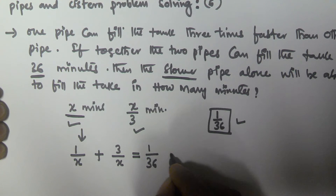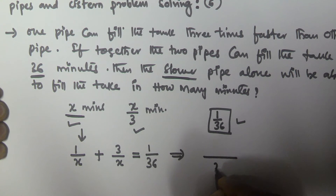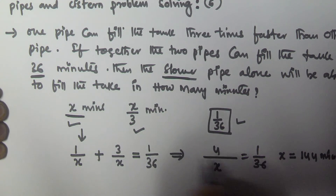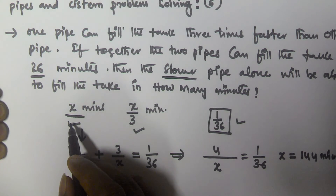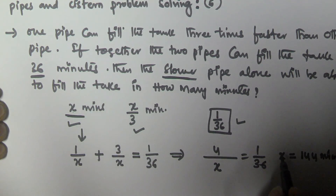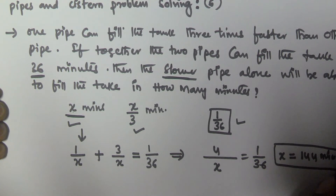Solving this equation: that gives x by 4 equals 1 by 36, so x equals 144 minutes. x is the time taken by the slower pipe to fill the tank, so the slower pipe will take 144 minutes to fill the tank. I hope you got this one — thank you very much for watching, please subscribe to my channel.